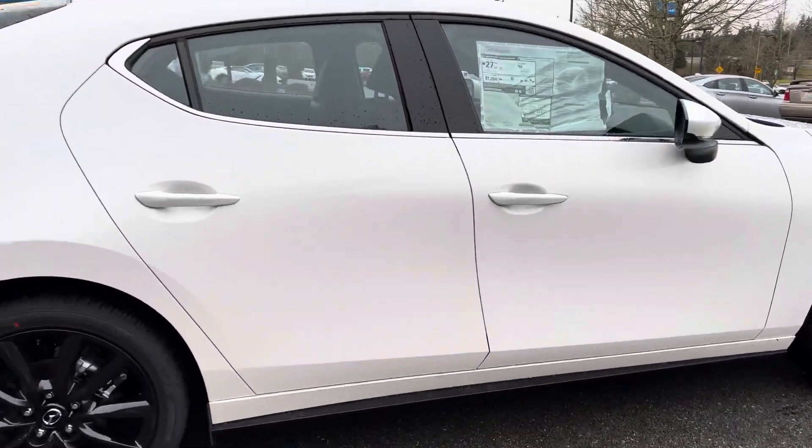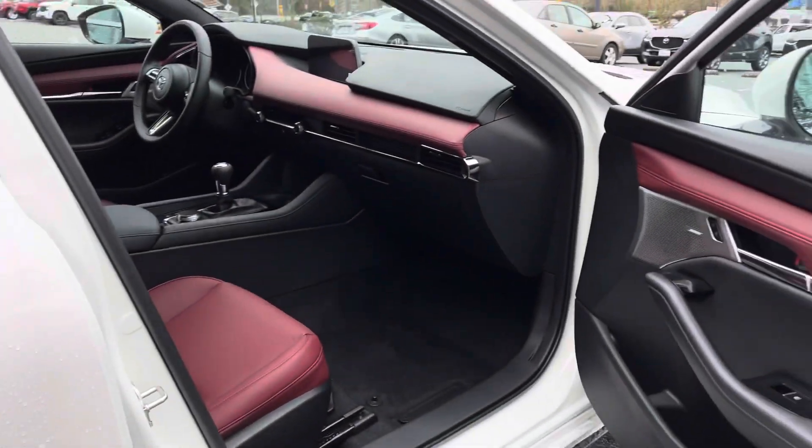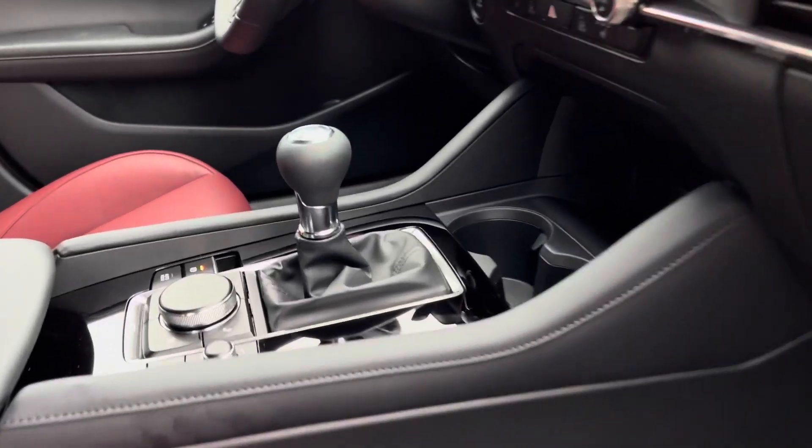The exterior color that we are looking at today is called Snowflake White, and this has a very beautiful red interior. As I said, this is a six-speed manual.